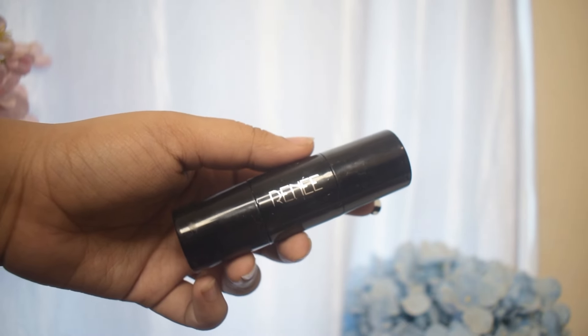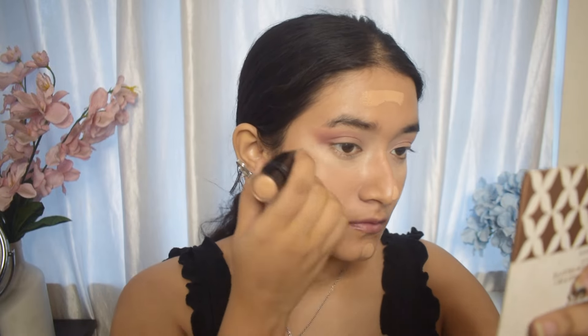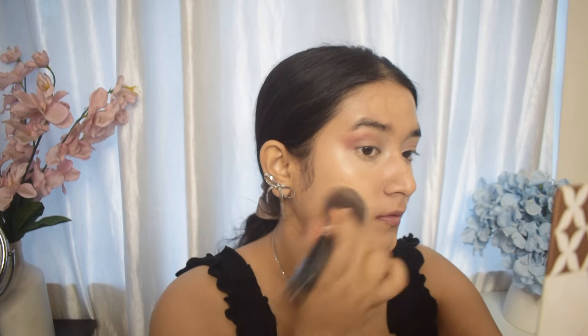Next up, I'm going to be using this foundation stick from Renee. I really like this product because it gives me a very glowy, dewy base look. I'm going to apply it and blend it in — it's a very soft foundation stick that will give me a very natural look, which works really well for a soft male gaze makeup that contrasts with the very white under-eye that goes amazingly with a female gaze siren makeup look.